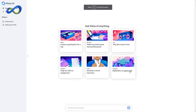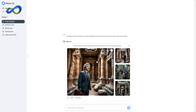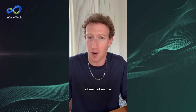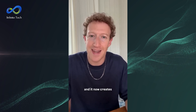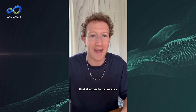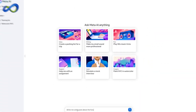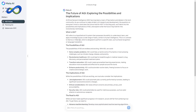Meta AI now offers easier access through the search boxes in WhatsApp, Instagram, Facebook, and Messenger, along with a new website. Additionally, Meta AI introduces unique creation features like animations and high-quality image generation in real-time. Meta AI now creates animations and high-quality images so fast that it actually generates and updates the images for you in real-time as you're typing. You can go check it out now on WhatsApp or the website. This release is part of Meta's commitment to building a leading AI and responsibly open-sourcing its models.